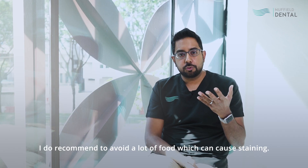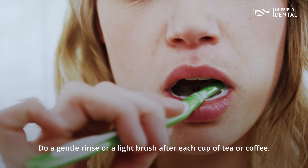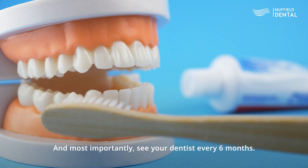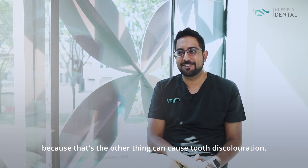I do recommend avoiding food and drinks which can cause staining. Do a gentle rinse or light brush after each cup of tea or coffee — not too hard, just a gentle brush. And most importantly, see a dentist every 6 months. And if you can, try not to grow old, because that's the other thing that can cause tooth discolouration.